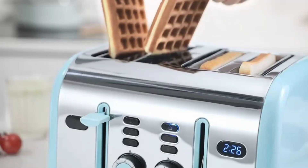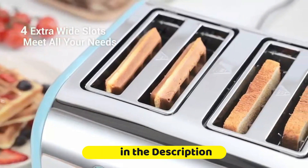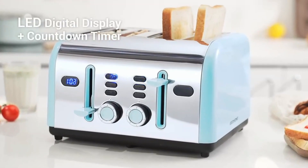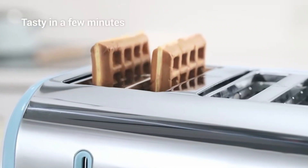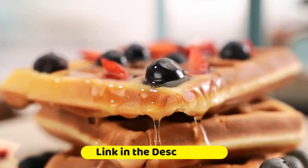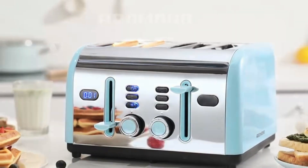Starting off, we have the Cusinert CPT-122. This sleek toaster oven is perfect for those with limited counter space. It offers multiple settings for customized toasting, and even has a convenient oven function for small cooking tasks. The compact design and modern white finish make it a stylish addition to any kitchen.